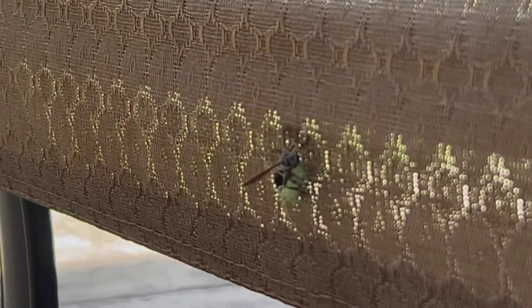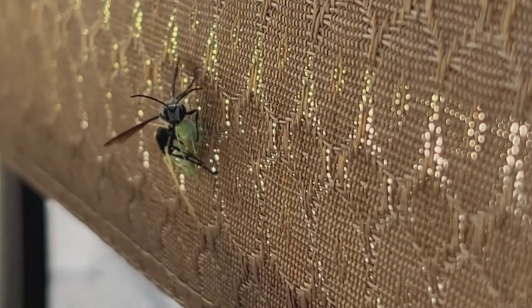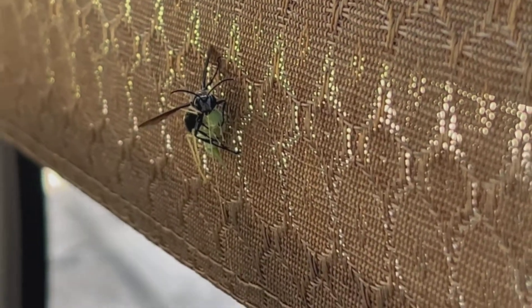Hi everyone out there. I'm sitting outside and I see this — a wasp carrying a grasshopper. What? I have never seen this before.